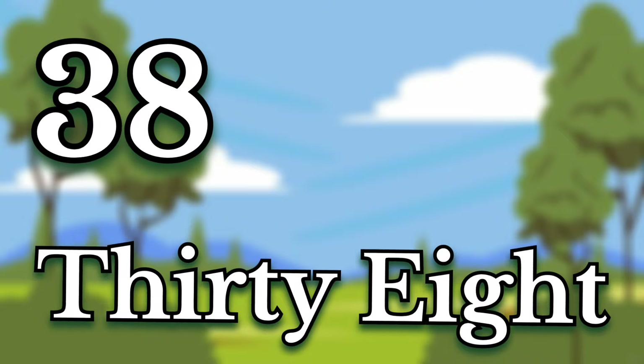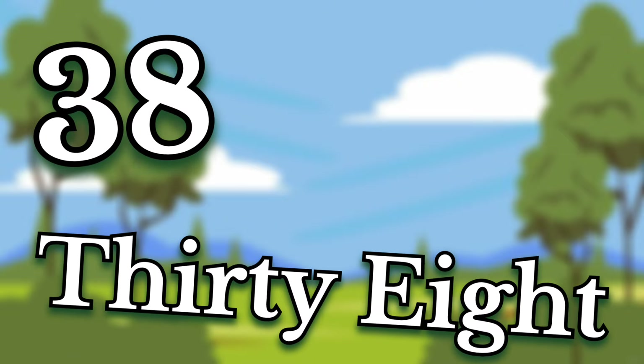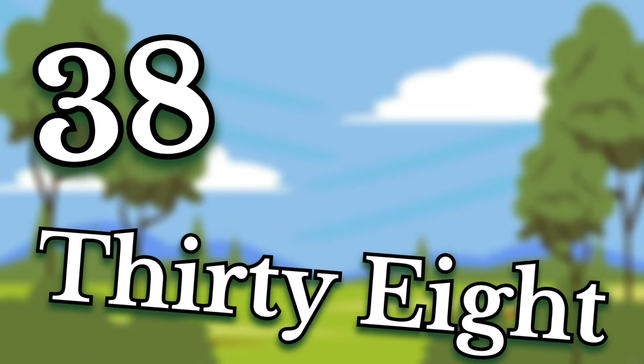Thirty-eight. Children, this number is thirty-eight. Say it again. Thirty-eight.